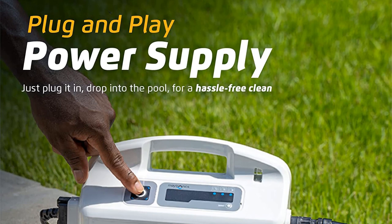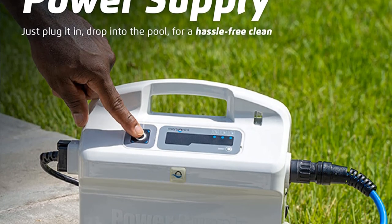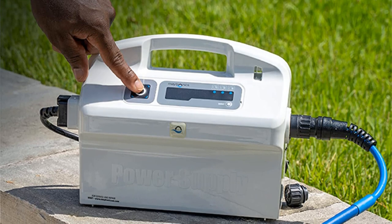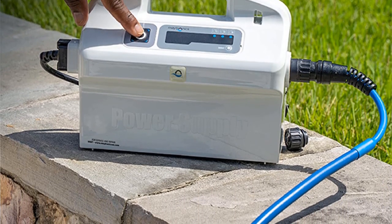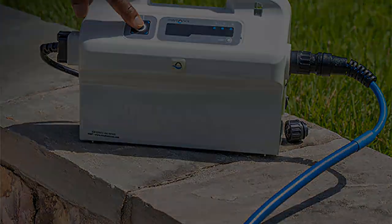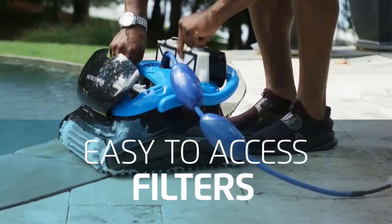Running costs here are very economical. The design is eight times more energy-efficient than traditional suction or pressure cleaners. It works best on swimming pools up to 50 feet long, and it comes with a two-and-a-half-year manufacturer's guarantee.